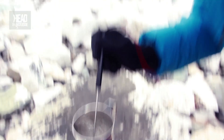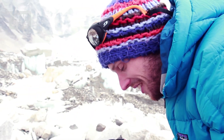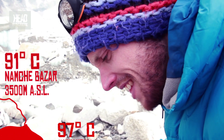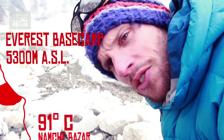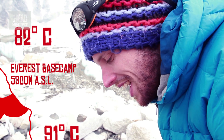Alright, we've got it. That water is definitely boiling at 82 degrees. So back in Kathmandu it was 97, and it dropped to 92 when we got up to 3,500 metres, and here at 5,364 metres it's boiling at 82 degrees.